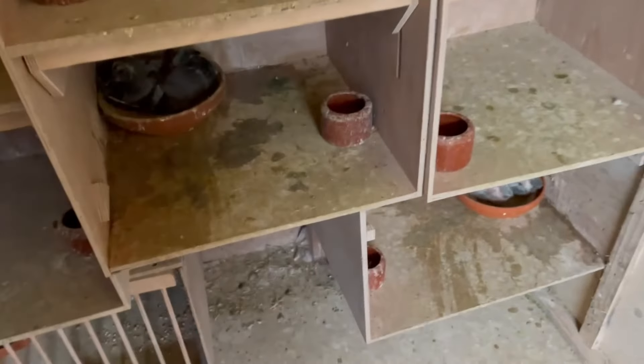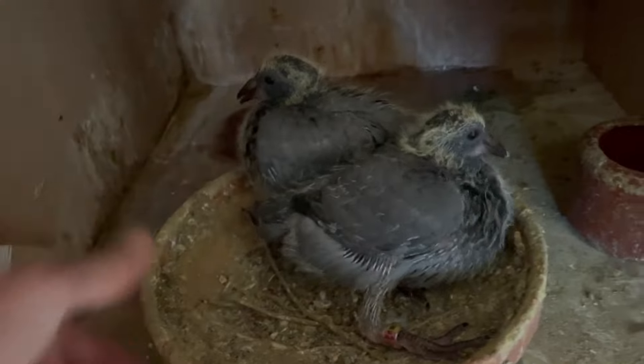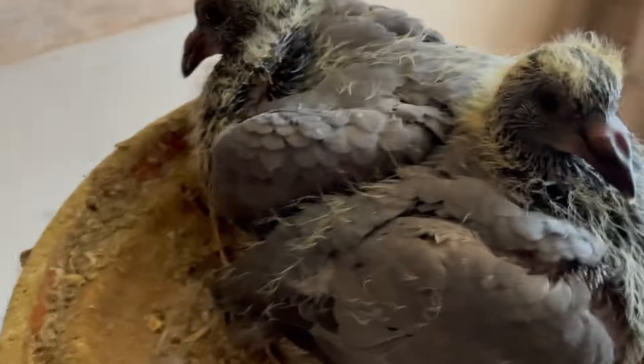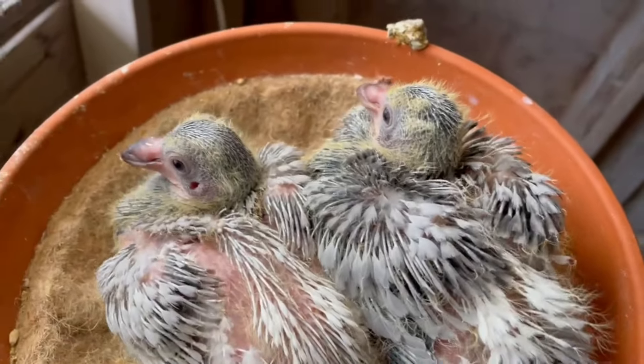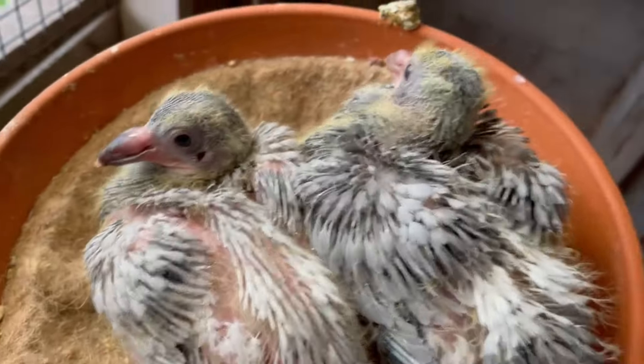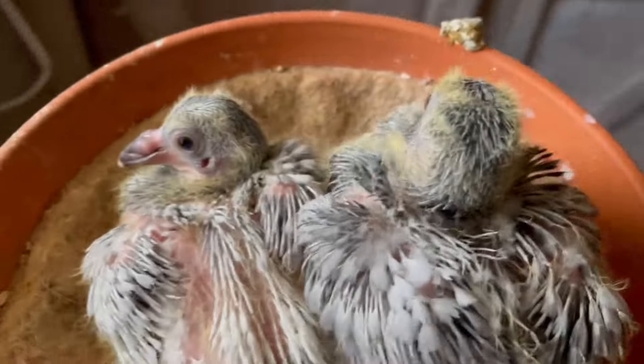We just cleaned the loft here. We still have some youngsters — these two darker blue ones are really nice, and here we have two more. I think maybe one is a blue bar and the other one is a red one — I'm not sure, we will see. They're doing fine.